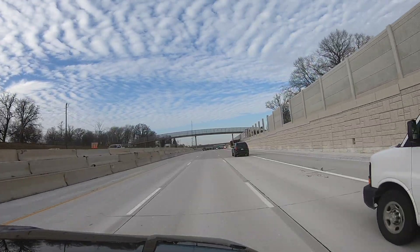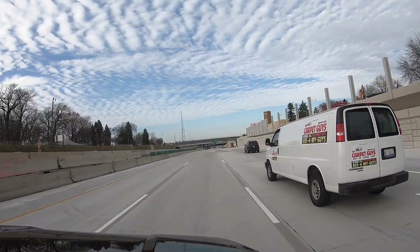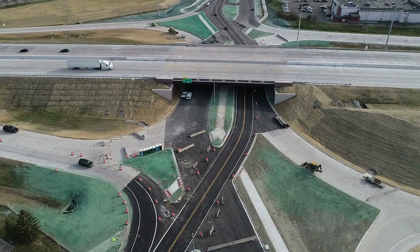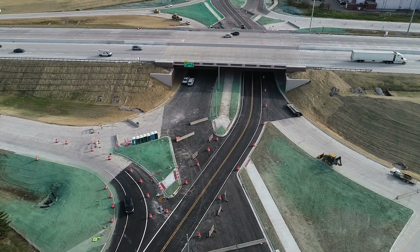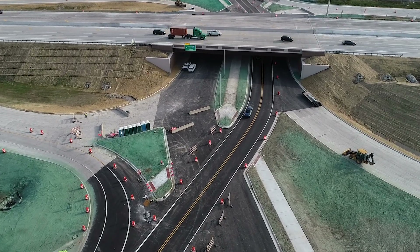The I-75 modernization project is designed to address numerous safety issues on the freeway and local road access. Improving aging bridges and pavement issues, along with proper drainage capabilities, will help ensure the communities adjacent to the freeway reap the benefits of this investment for decades to come.